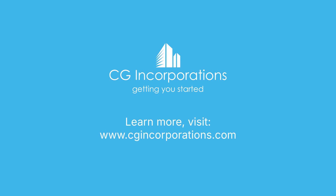Learn more – visit www.cgincorporations.com